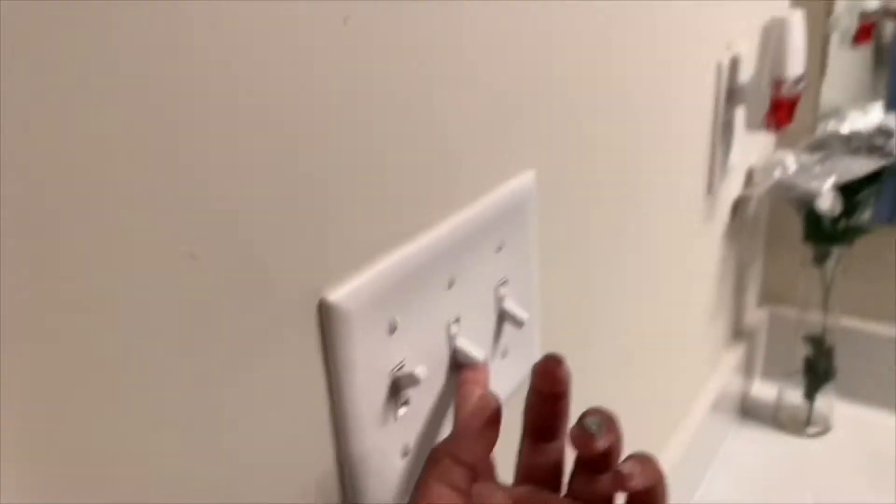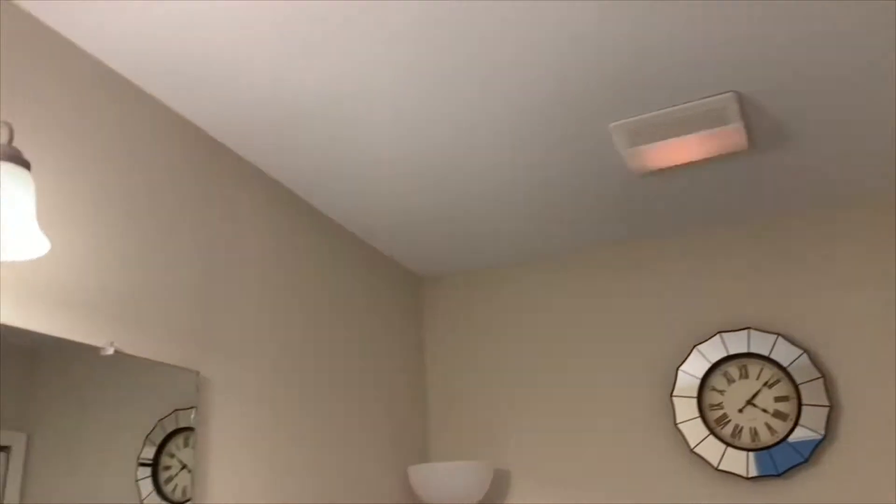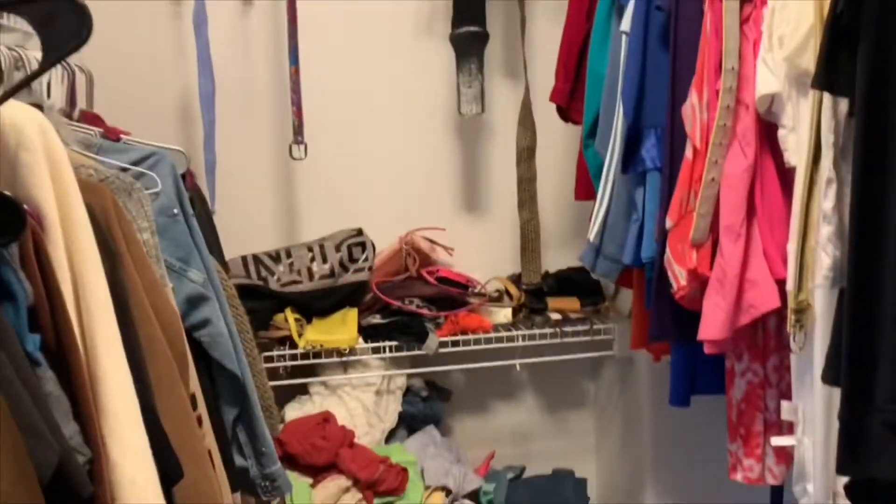There's a lot of space in there, and there's a bathtub plus shower. If you turn on this one, it just turns on the air. My closet is kind of messy right now but it's fine — this is the closet.